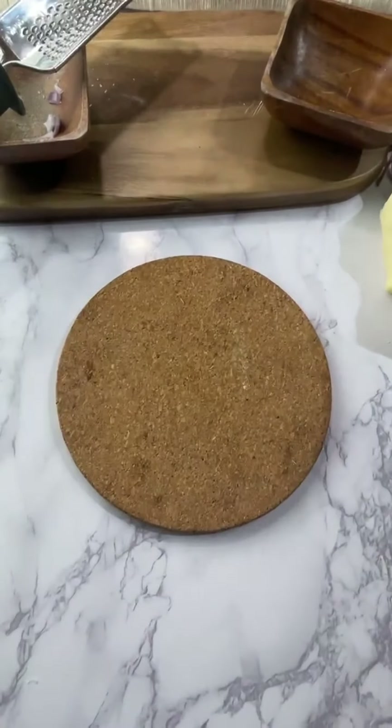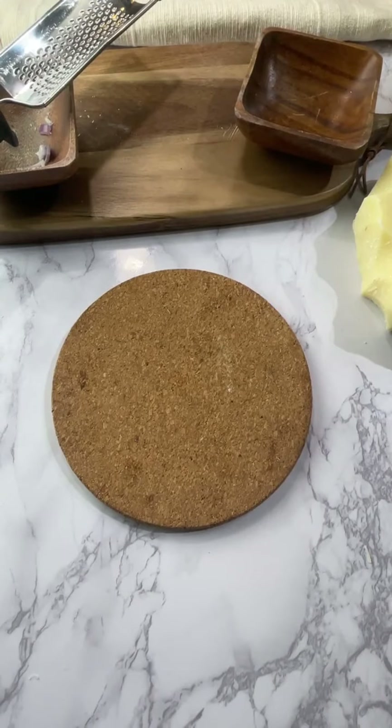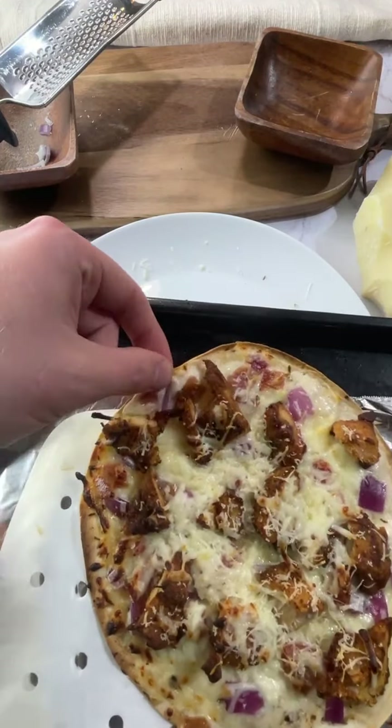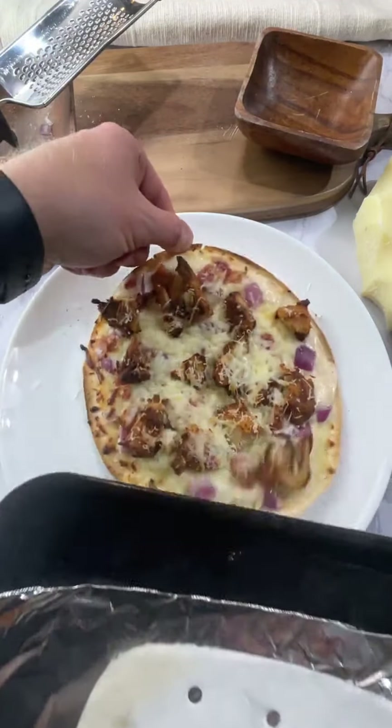Oh my god, I think the pizza is burning — it's been in there a long time. I think it's ready. Yeah, it's probably ready — it just needs to be warmed up. All right, I'm going to go no utensils and just take it off with my hand. Oh yeah, okay, boom.